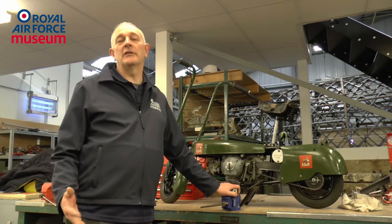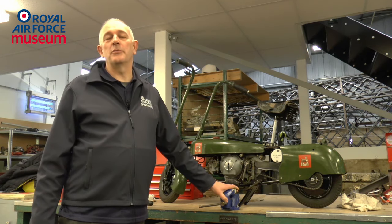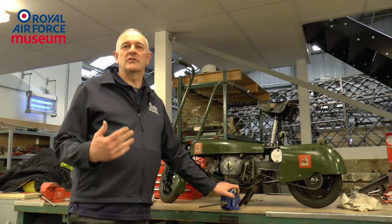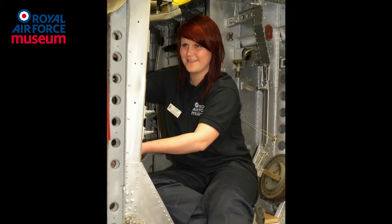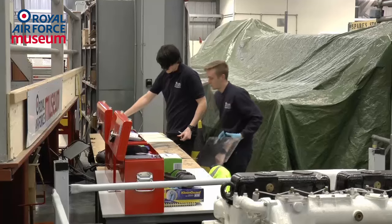In 2005 the museum identified a skill shortage in the heritage industry, so we decided to start an apprenticeship scheme. At any one time we've got six apprentices here — that's three years, two apprentices per year. We're teaching them airframe skills in-house, but in college they learn general engineering, welding, machine work and that sort of stuff.